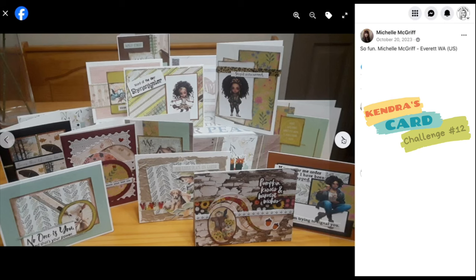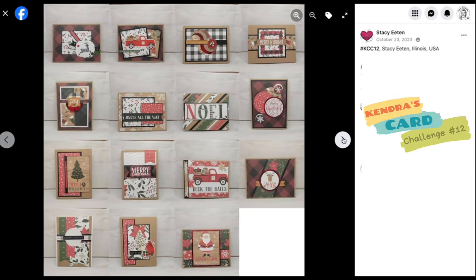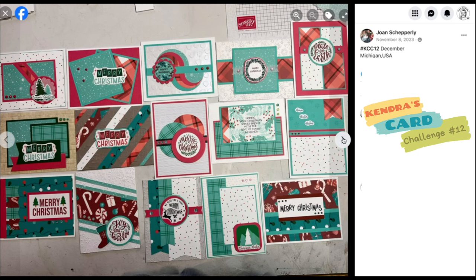Since the challenges are open to card makers worldwide, we had entries from card makers from Austria, Australia, Belgium, Canada, Denmark, England, Germany, Israel, the Netherlands, Norway, the Philippines, Spain, Sweden, the UK, and the United States. It's so wonderful to see so many talented card makers from all over the world.